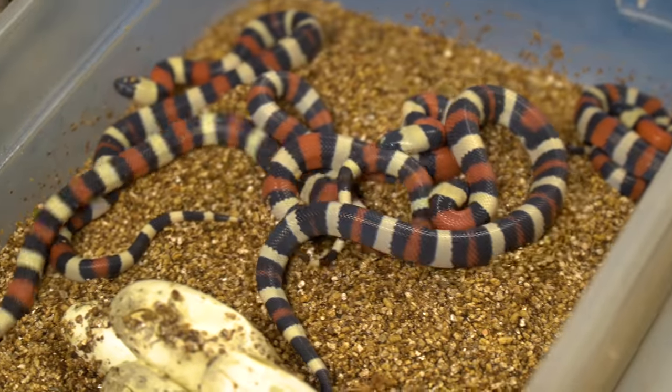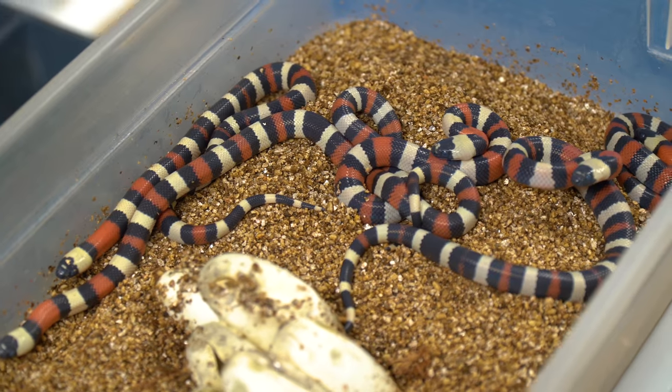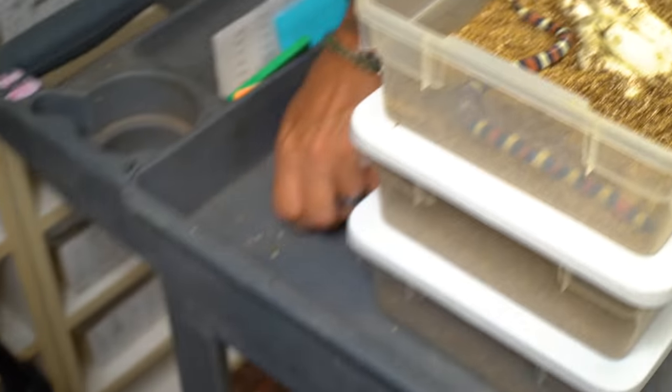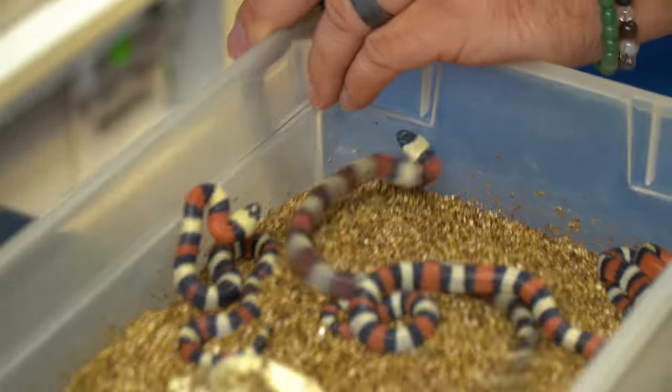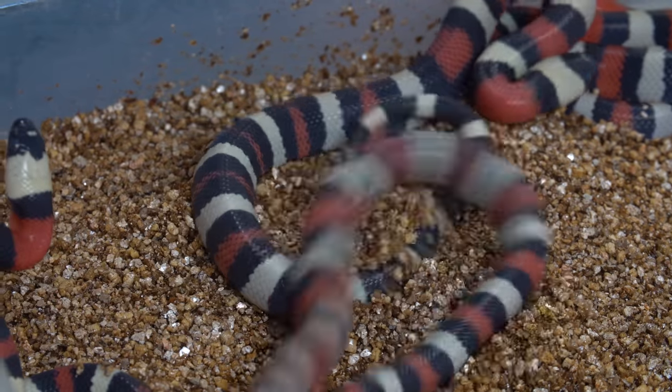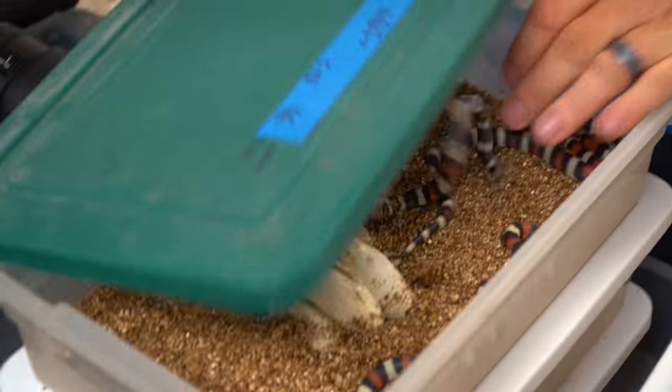We have some beautiful Pueblan milk snakes. Pueblans are always just — I always talk about it — milk snakes are amazing, that black, red, and yellow. Pueblans just happen to be really great animals. They are springy though! Pueblans are just great — they're good, easy animals to work with. Babies eat really well, they produce really well. I recommend them when it comes to cool milk snakes.